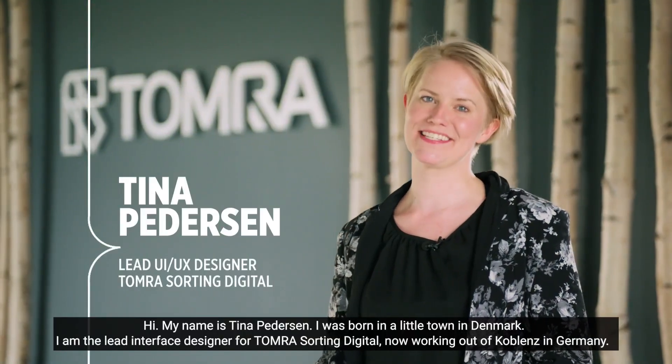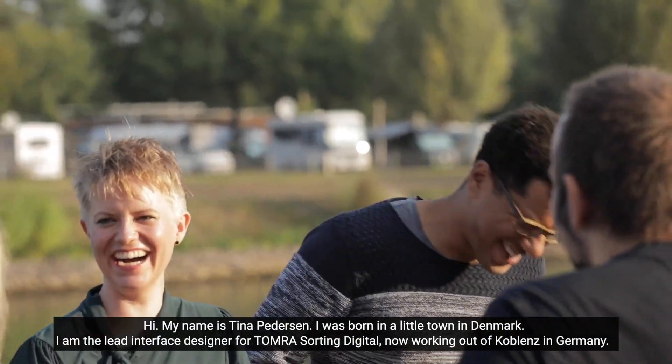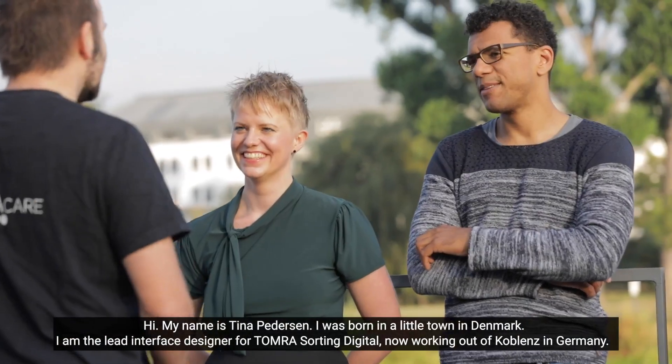Hi, my name is Tina Pedersen. I am born in a little town in Denmark. I am the lead interface designer for Tomra Sorting Digital, now working out of Koblenz in Germany.